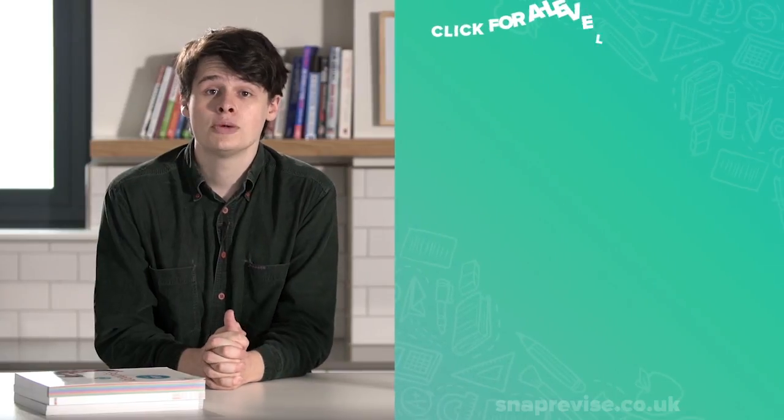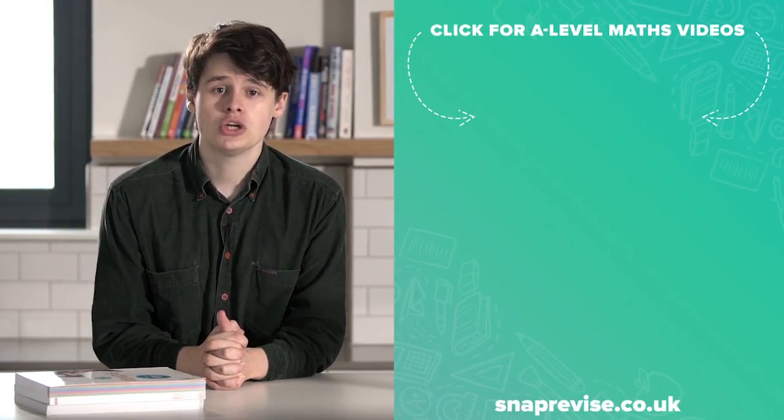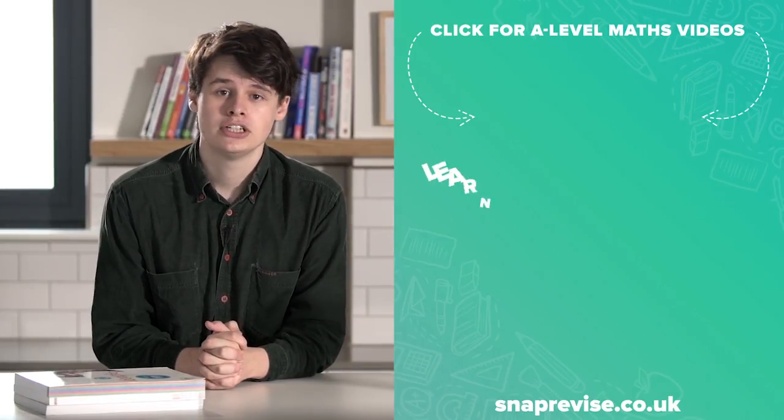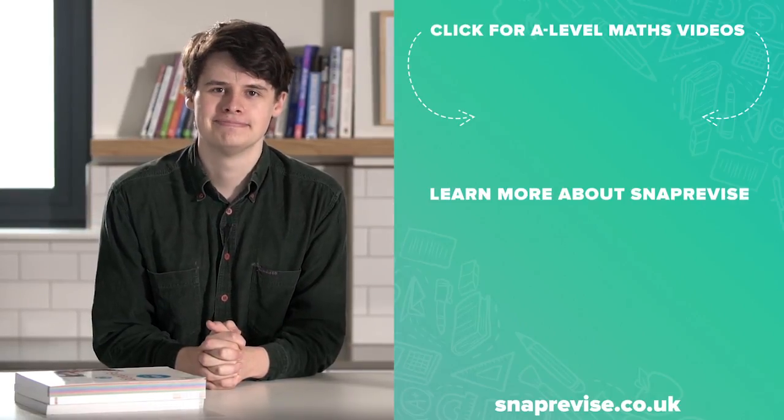Hey guys, I hope you enjoyed the video. If you're looking for an amazing A-level maths resource, join me today in my series of engaging bite-sized video tutorials. Just click the SnapRevise smiley face and together let's make A-level maths a walk in the park.